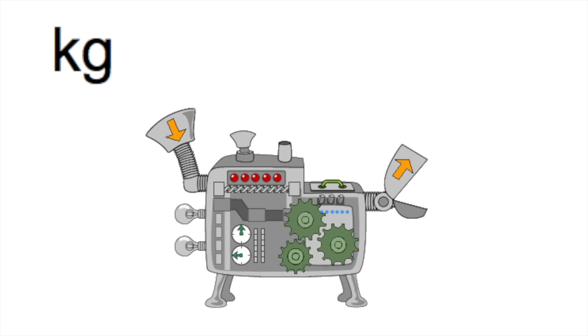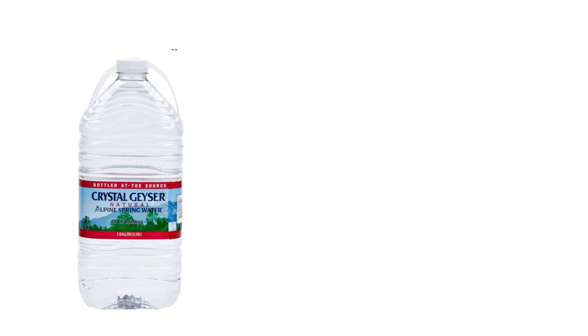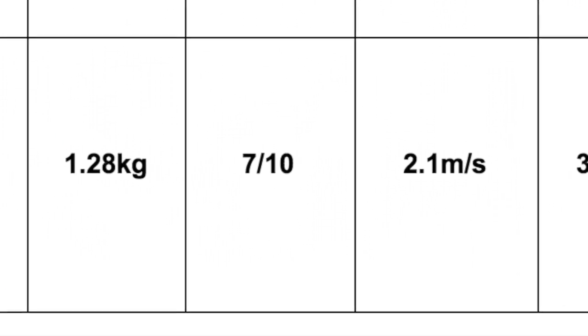After we convert them from kilograms to grams, they are rather light — that number is only equivalent to about 6 crayons. While the big Crystal Geyser has a pressure of 0.274097172480003 kilograms.